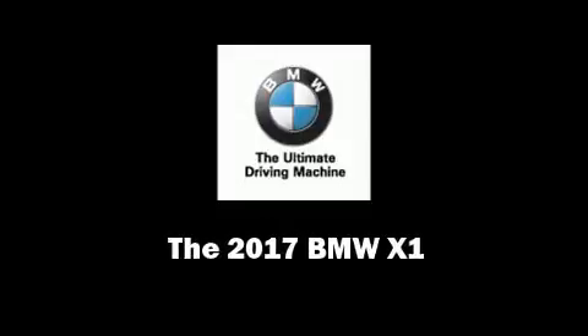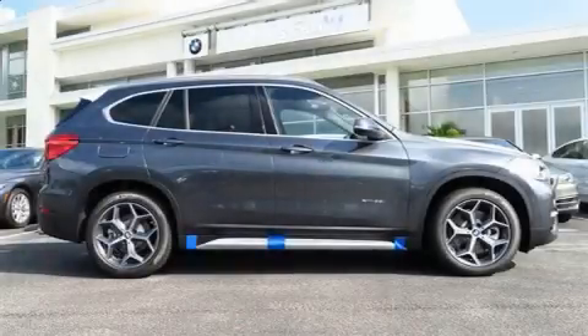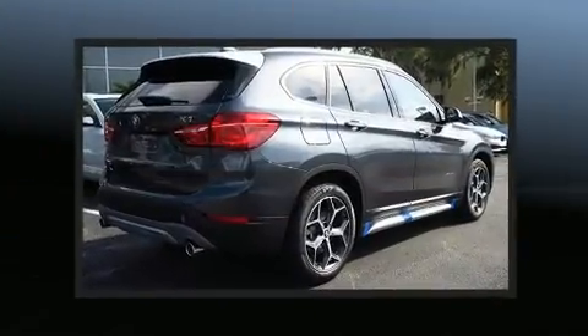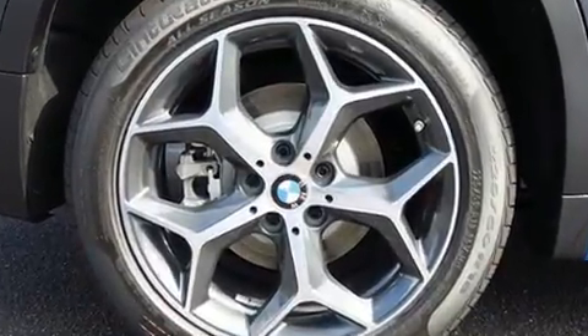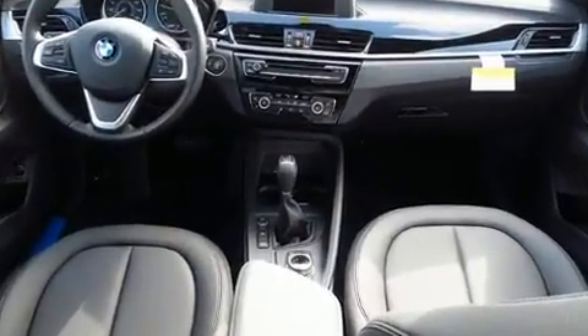Sensibility and practicality define the 2017 BMW X1. Under the hood, you'll find a four-cylinder engine with more than 200 horsepower, providing a smooth and predictable driving experience. The engine breathes better thanks to a turbocharger, improving both performance and economy.